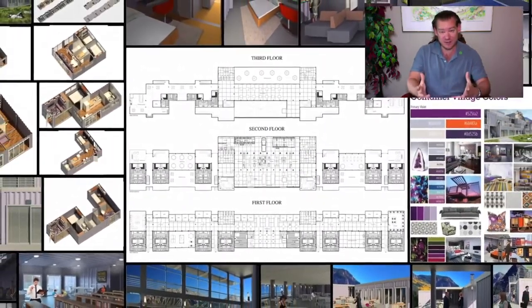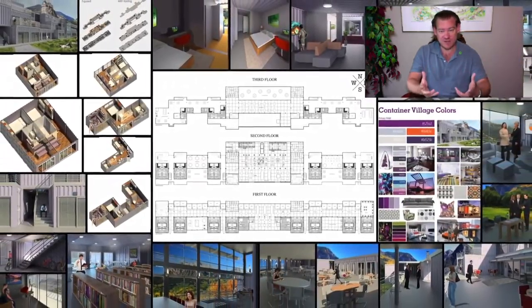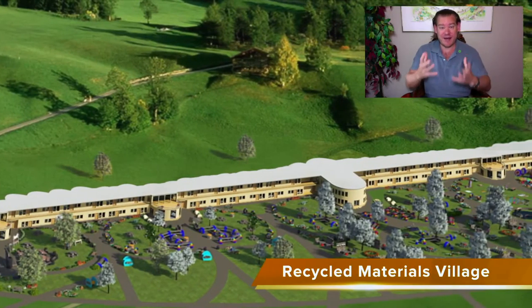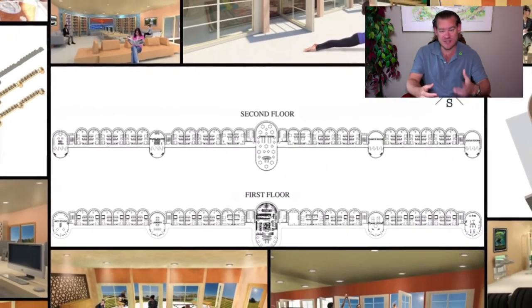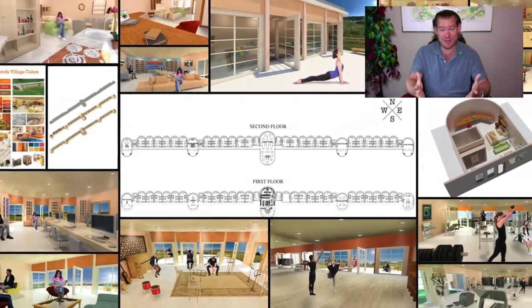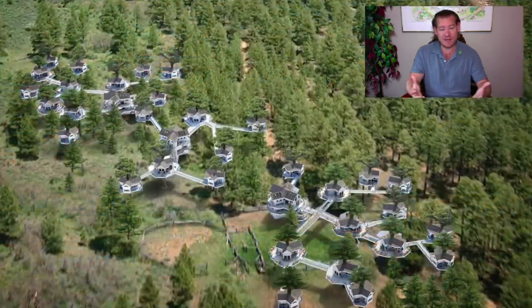How do we do that? Through a self-replicating model — through sustainable teacher demonstration communities, villages, and hubs being built around the world. Through One Community inspiring two additional communities the next year, and us and those two communities inspiring four additional the year after that, and then eight, and 16, and 32, and 64, and so on. If that self-replicating model were to continue, it would include every single human being on the planet within 30 years.